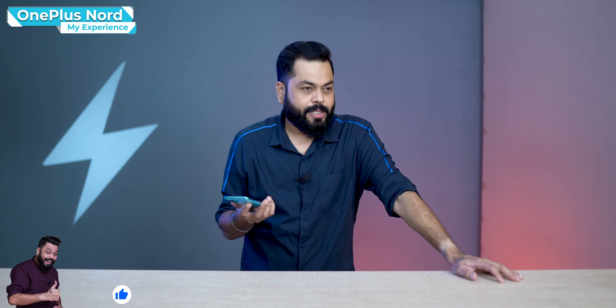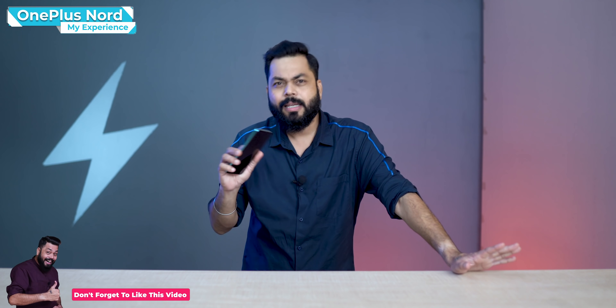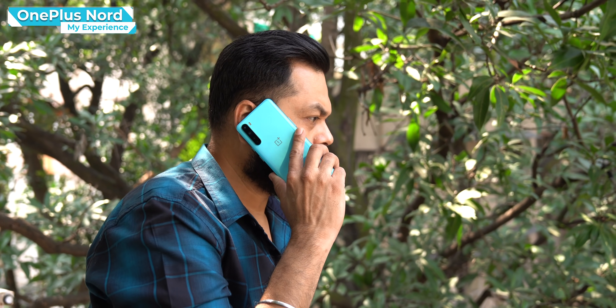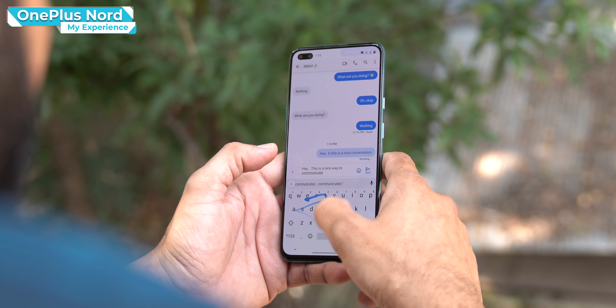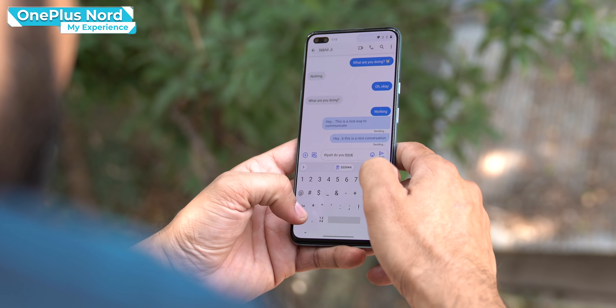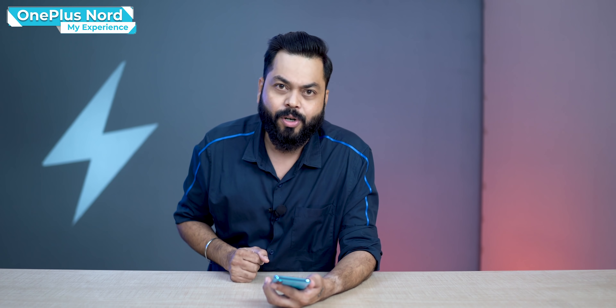I also noticed that when I went to places where connectivity was not so good, I was still able to call and message easily. I think it's because using Google's ecosystem apps — the default dialer and default messaging — works better even with low data. That's something I definitely noticed.